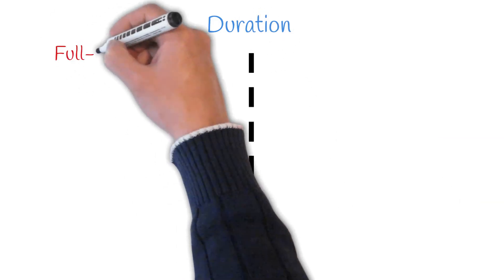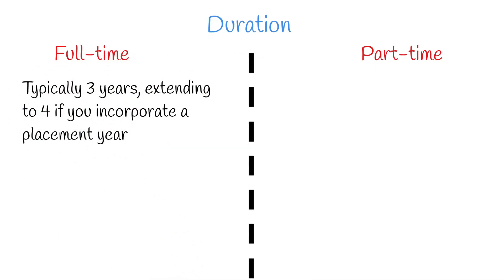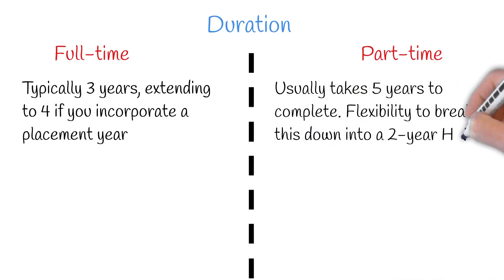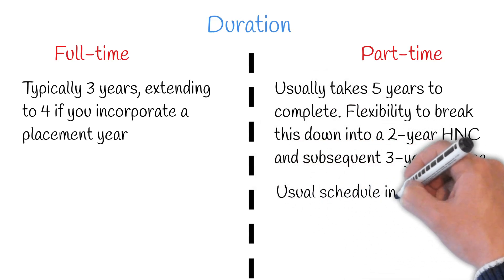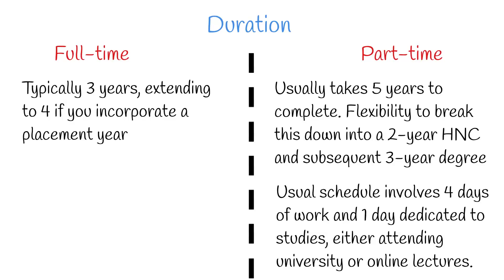Now let's examine the time commitment for each route. A full-time degree typically spans three years, which can extend to four years if you incorporate a placement year. In contrast, a part-time degree usually takes about five years to complete. There's often flexibility to break this down into a two-year HNC and a subsequent three-year degree, allowing you to earn a recognised qualification in just two years and offering a break if needed. For part-time students who are also working, the usual schedule involves four days of work and one day dedicated to studies, either attending university or online lectures.